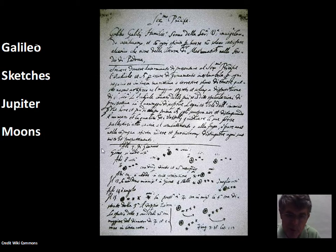Galileo observed Jupiter and the positions of its four bright moons, and he came to the correct conclusion that these moons were orbiting Jupiter. That's definitely not geocentric. In the geocentric model, everything orbits the Earth, but here we have four moons orbiting Jupiter.